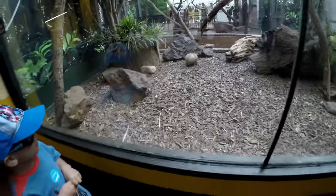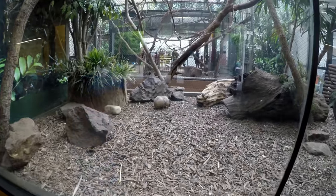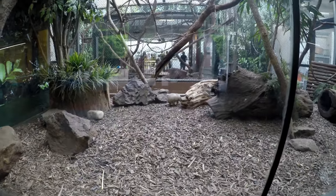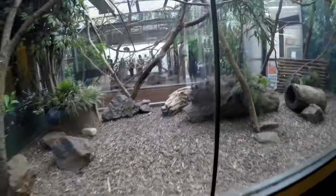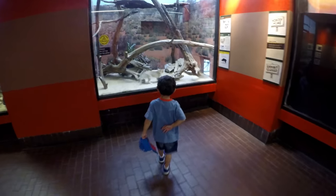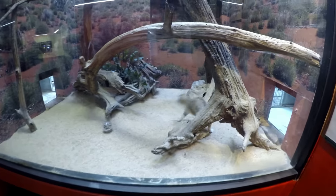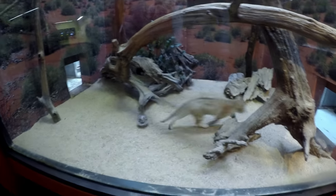He's got that armor — starts with an A. And this is a sand cat.